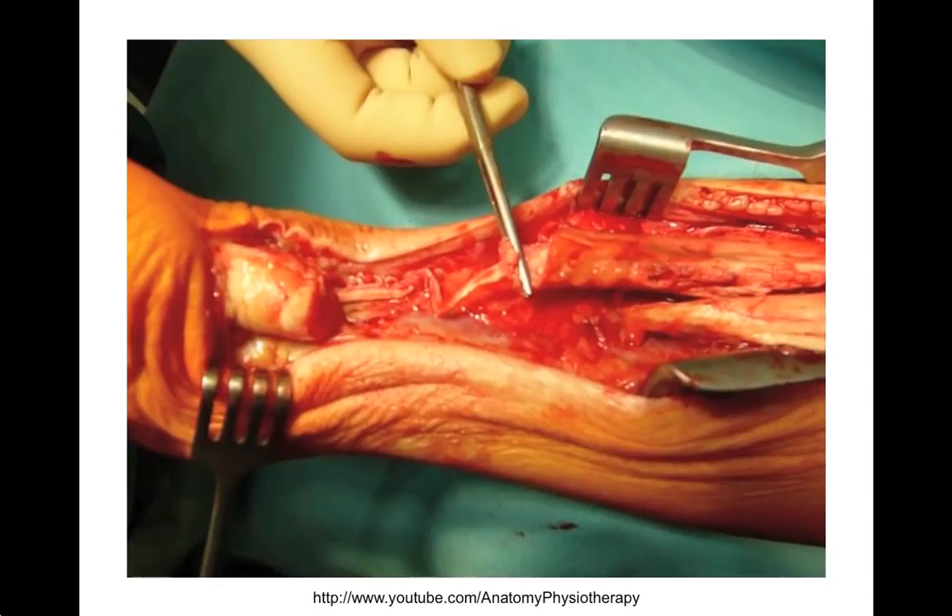In this video, you can see a severe case of a full thickness rupture. More interesting videos and presentations can be seen at the Anatomy & Physiotherapy YouTube channel. See the link at the bottom of this slide.